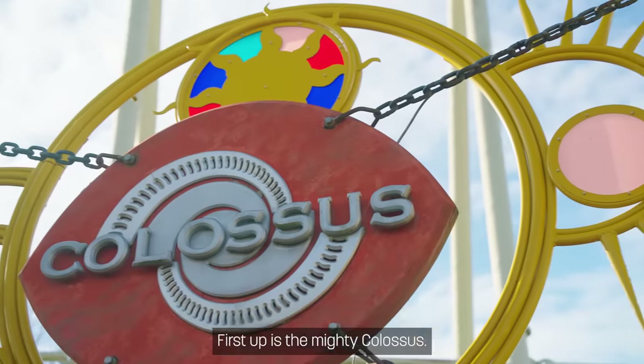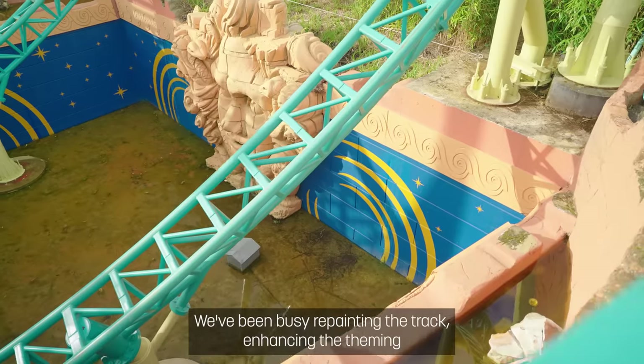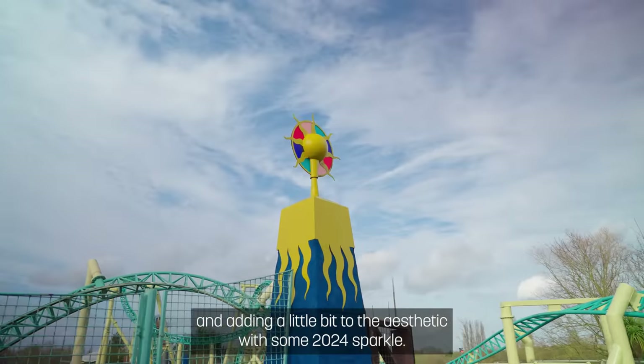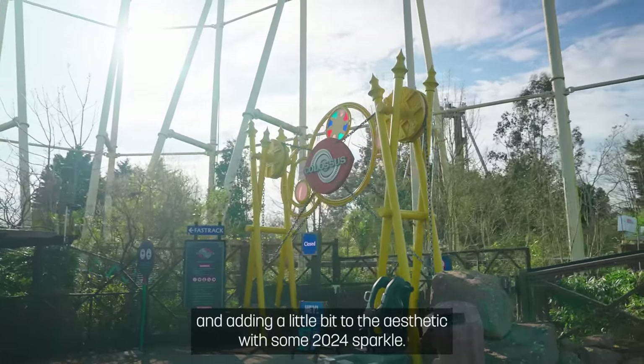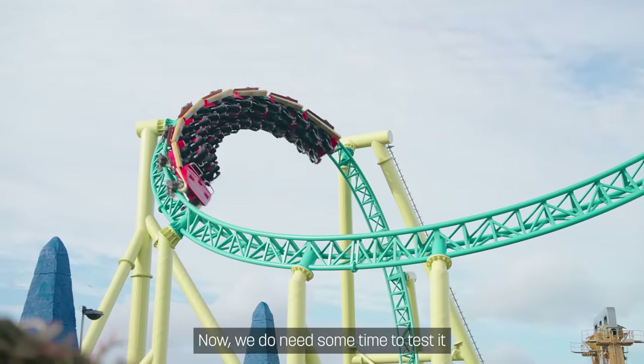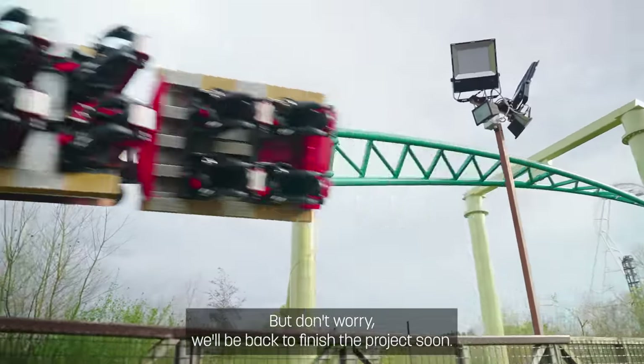First up is the mighty Colossus, and you'd be forgiven for thinking I've time travelled back to 2002. We've been busy repainting the track, enhancing the theming, and adding a little bit to the aesthetic with some 2024 Sparkle. Plus we've brought Colossus up to date with an all-new control system. We do need some time to test it so we've had to pause works for now, but don't worry, we'll be back to finish the project soon.